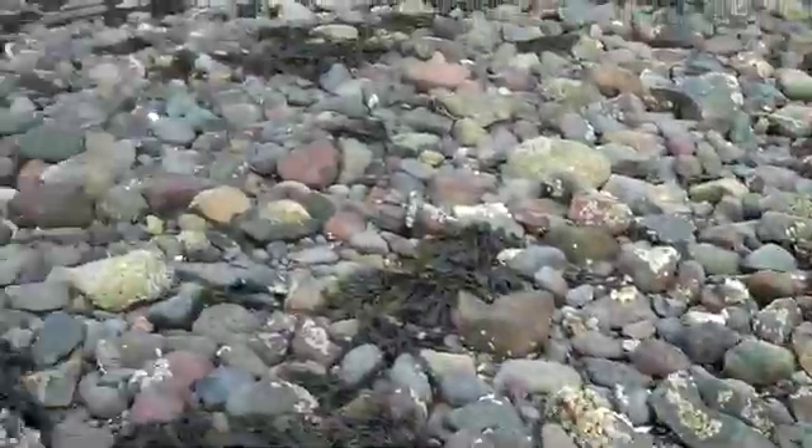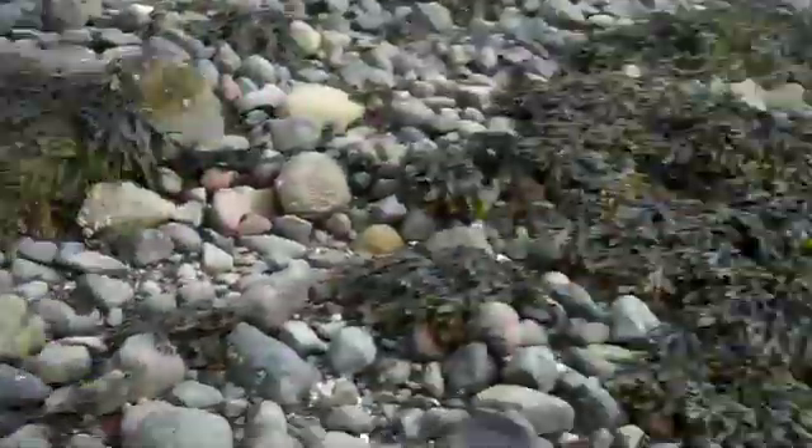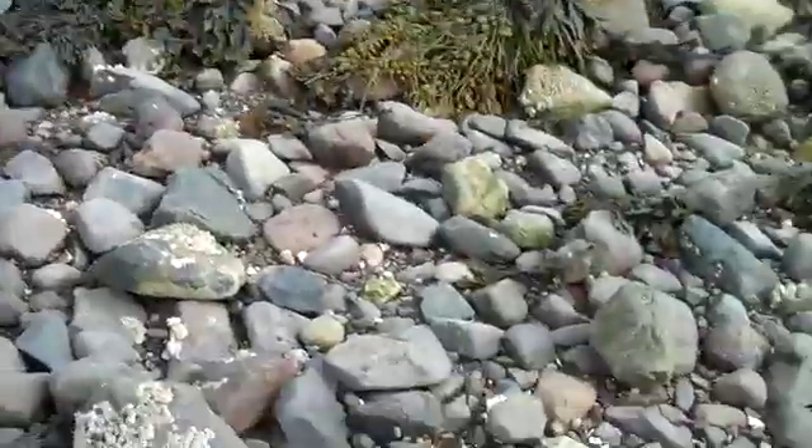You see a lot of barnacles on this beach and they're all attached to a kind of cobbly rock here. You also see some fucus, some rockweed — that's that brown algae that's also attached to these rocks.